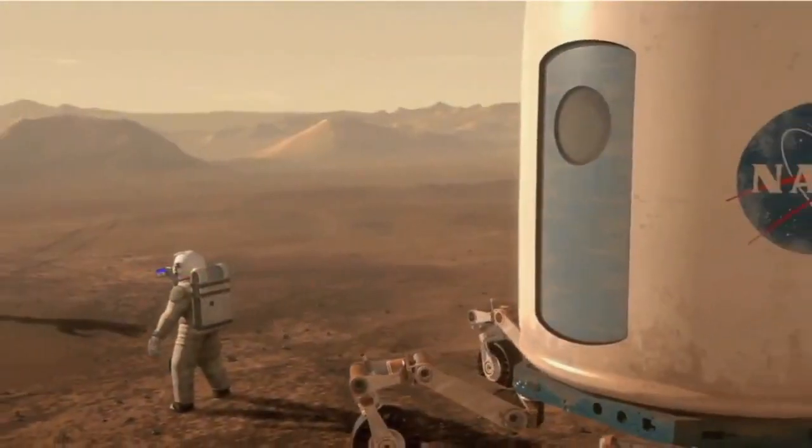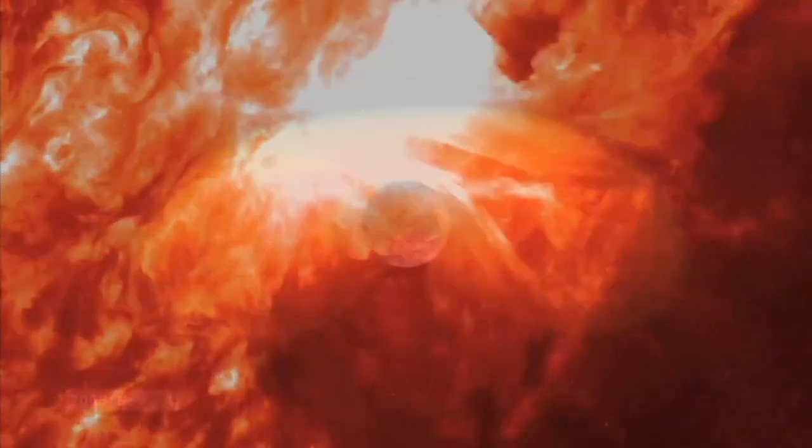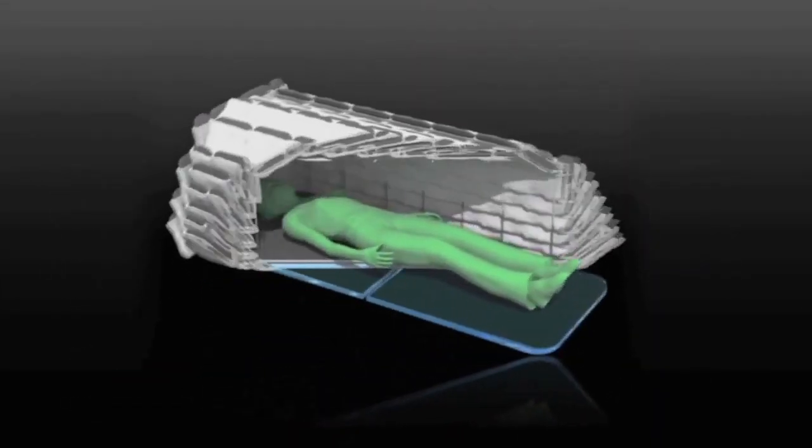If you send people to Mars with the technology you've got now, when they get back their body's full of cancer because of radiation. There's analysis done here at Langley to show that in a radiation environment, we are in fact protecting the people or the instruments.